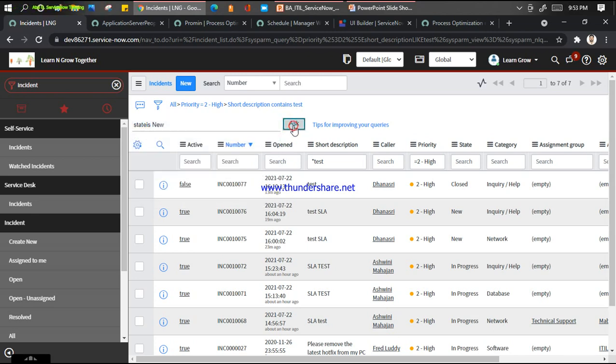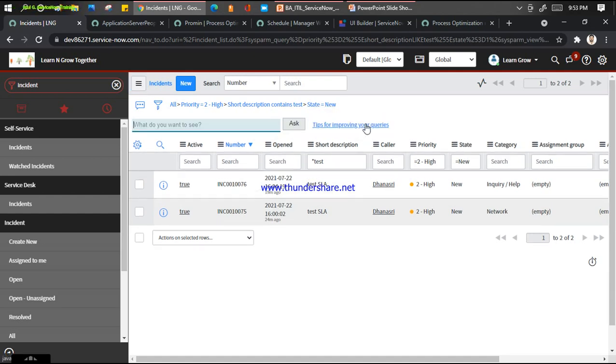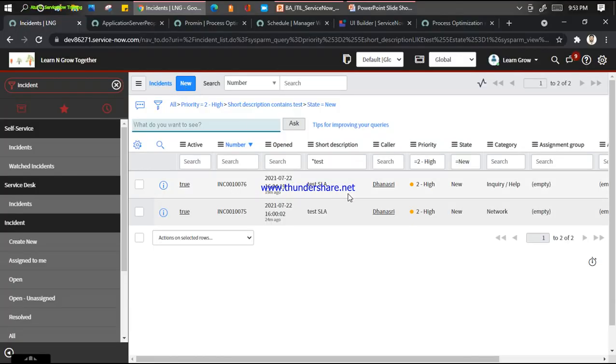If I put the wrong query it will not understand. It doesn't understand 'new' with wrong spelling. So if you put the wrong spelling it will not understand, but as a natural language feature, ServiceNow is improving this and coming to maturity. This is the fourth feature introduced by ServiceNow called NLP List View.